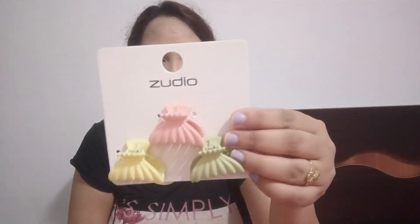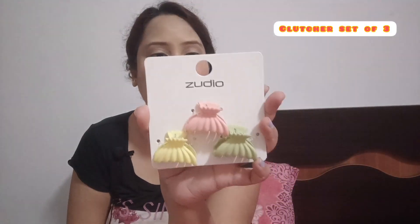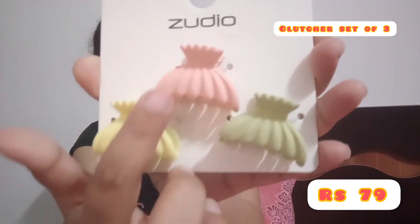The second one is Zudio's set of clutches. It was a combo of three and this one is for only ₹79. The colors are mint green, pink, and soft yellow — very cute. Clutches can get all the work done, so I took one.